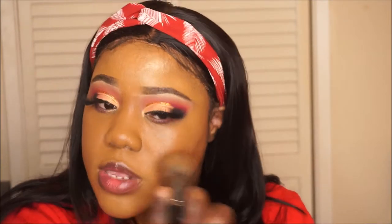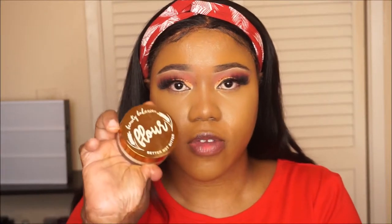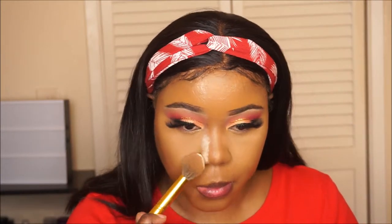I also have the Beauty Bakery concealer but it is very close to my skin tone and I kind of want a highlighted look today, so I won't be using that. I'm going to use my Milani concealer in Natural Sand. Now that the concealer is all blended out, I'm going to use my Beauty Bakery flower setting powder in yellow.